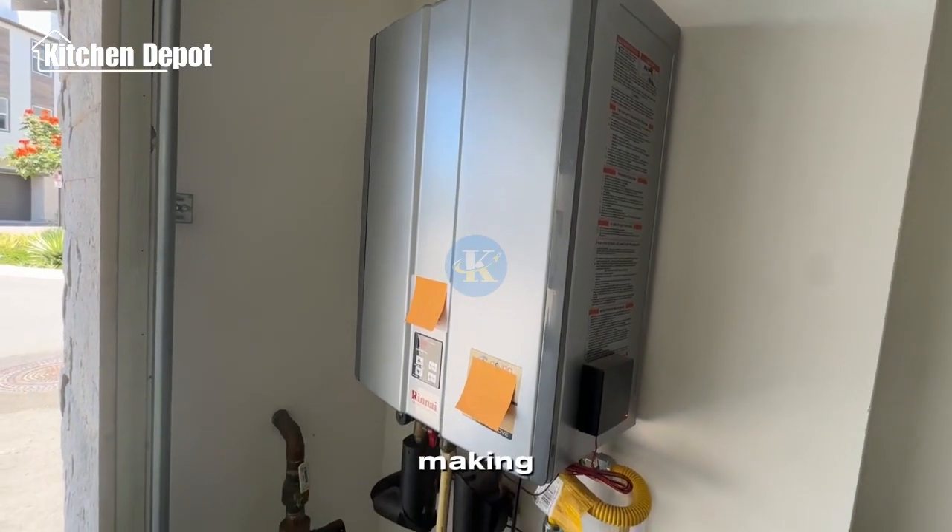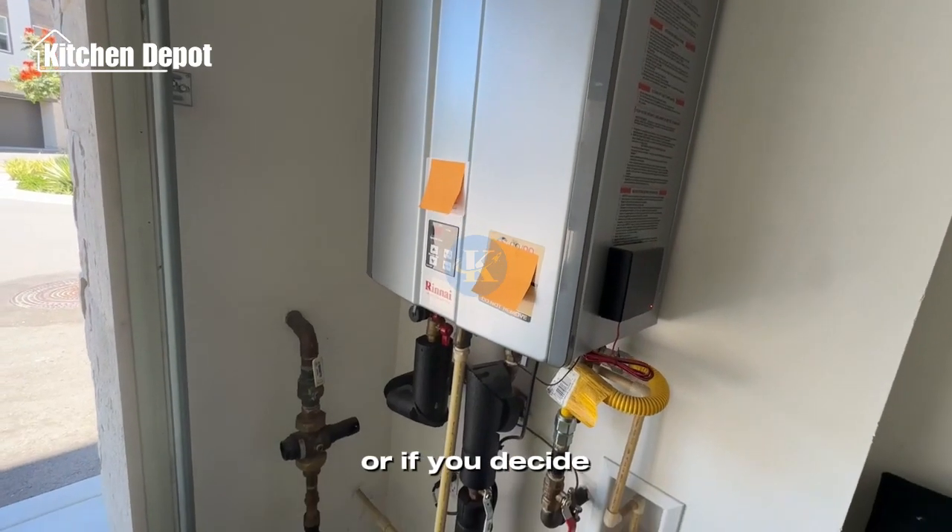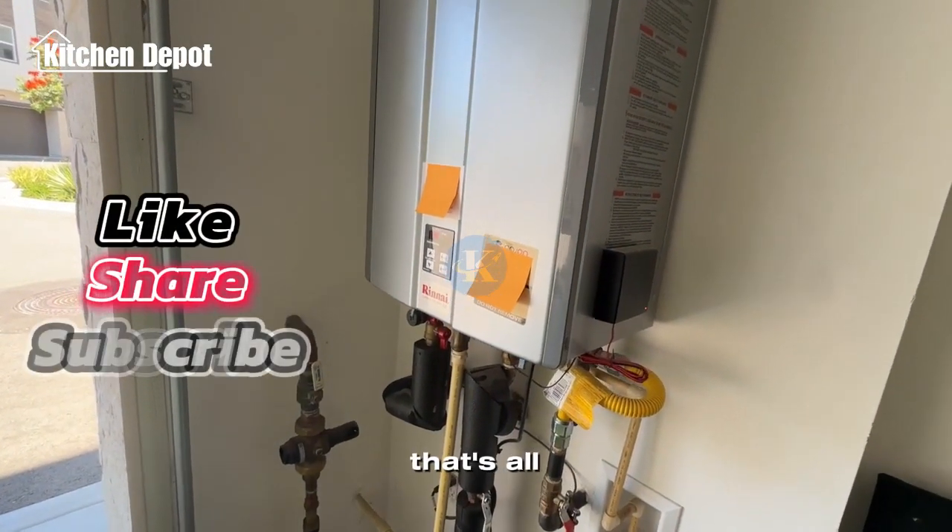I hope this helps you in your decision-making when trying to find a water heater or deciding whether to go with a tankless option. Anyway, that's all — I hope this helps.